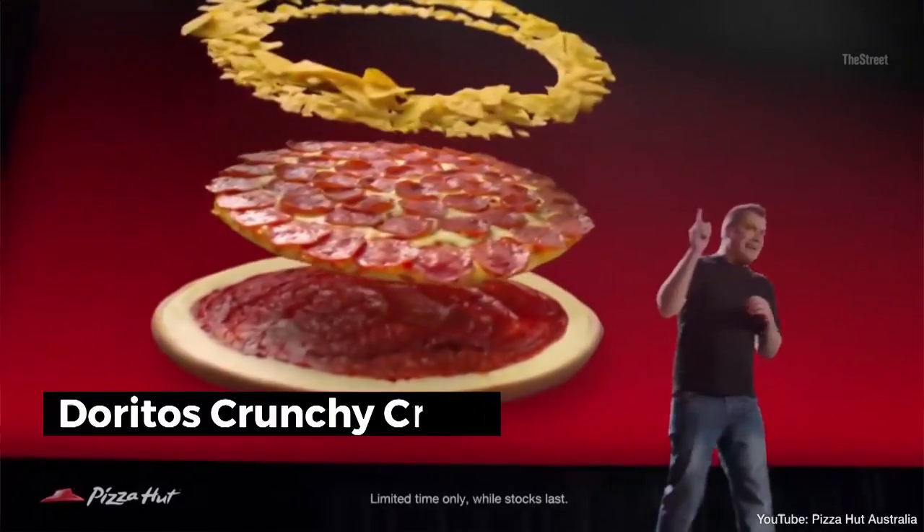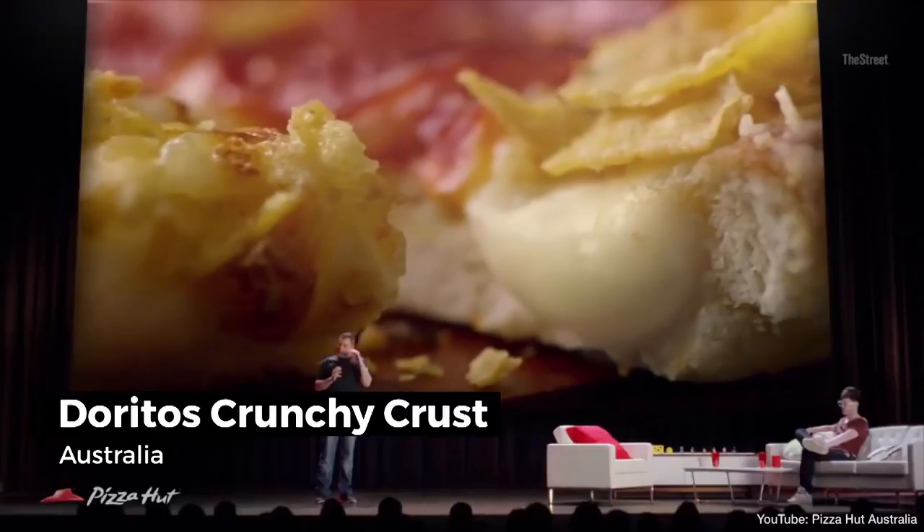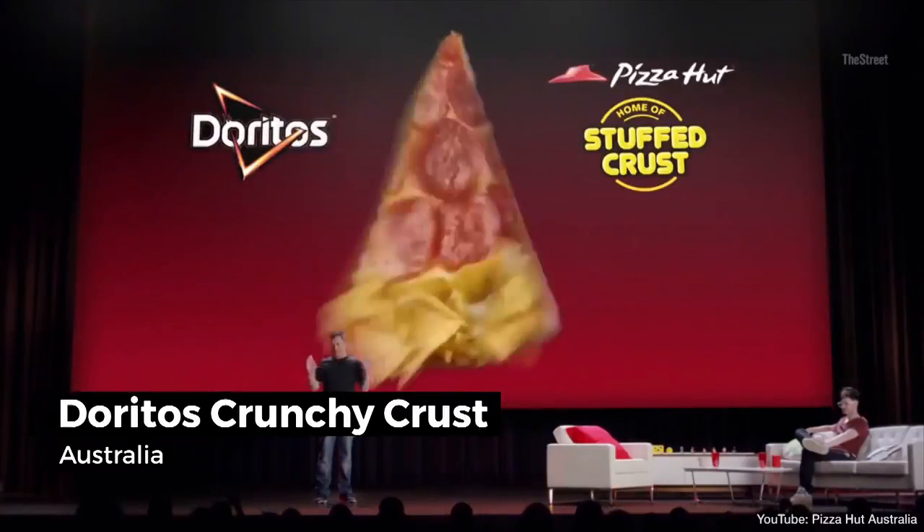Pizza Hut's Cheesy Bites, batted into the outer casing so that you can intuitively enjoy two of your favorite things simultaneously.